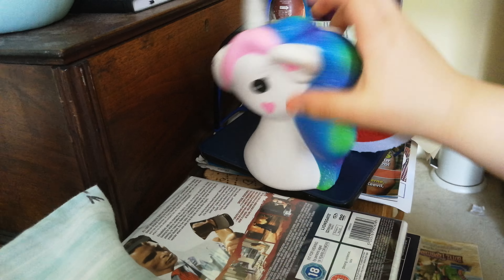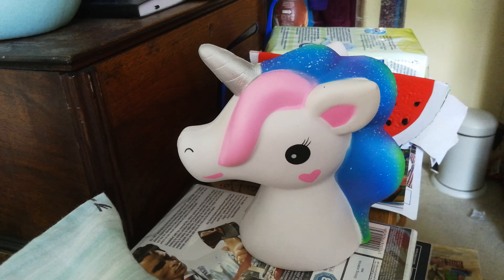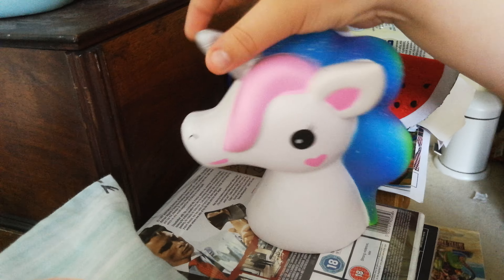Speaking of unicorns, Katie's next squishy is the unicorn. This is the unicorn - it does have two sides but I like showing off this side because that side has a smudge still. It's so squishy, so slow rising, and it's amazing. So do you want to vote for mine or my lovely watermelon?